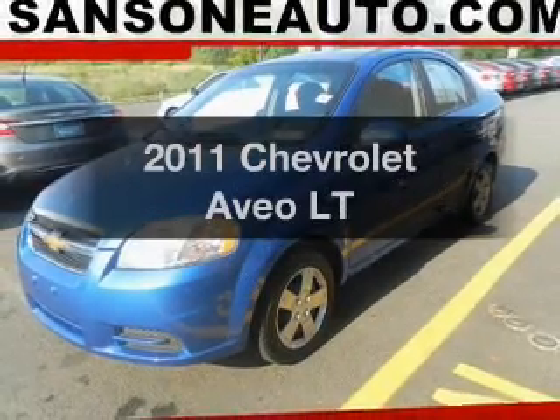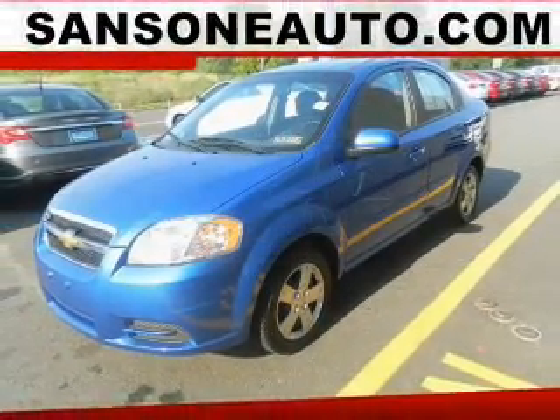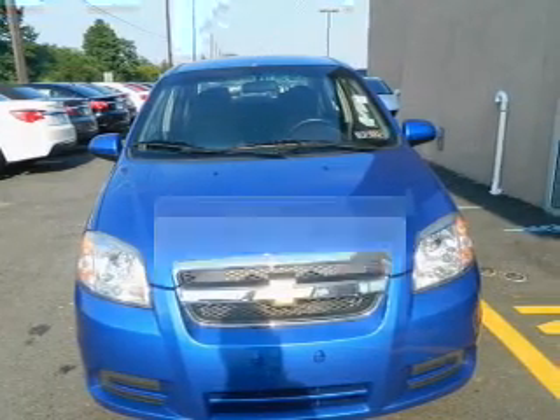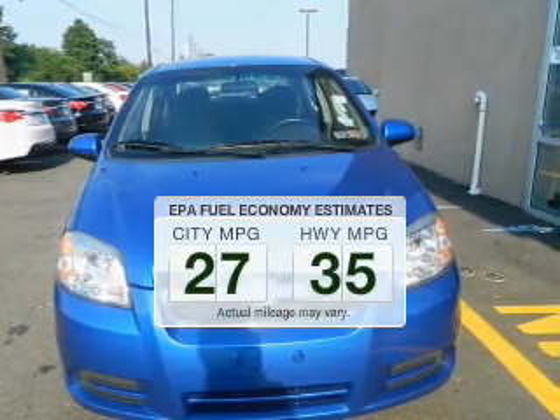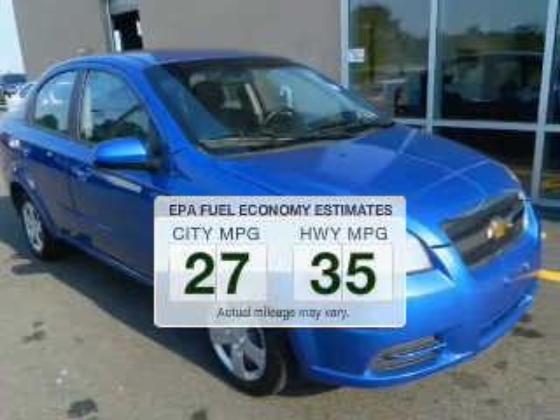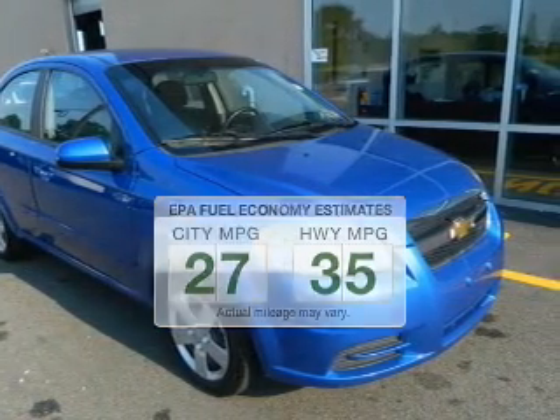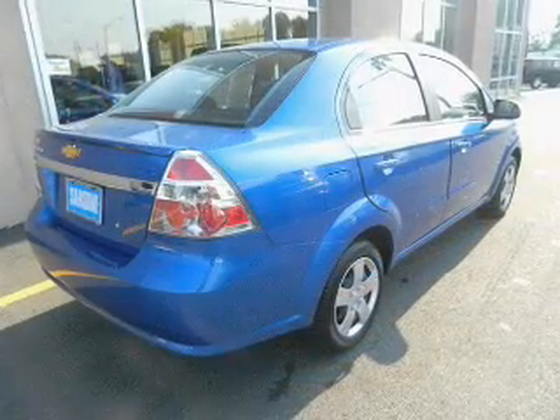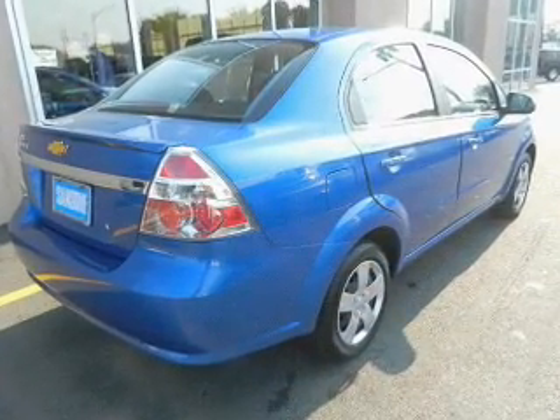Imagine yourself in this 2011 Chevrolet Aveo. Travel the roads in style and comfort in this great vehicle. Low emissions and the good fuel economy offered in this vehicle are important to you and the environment. The powertrain includes front-wheel drive with an efficient four-cylinder engine connected to a smooth-shifting automatic transmission.